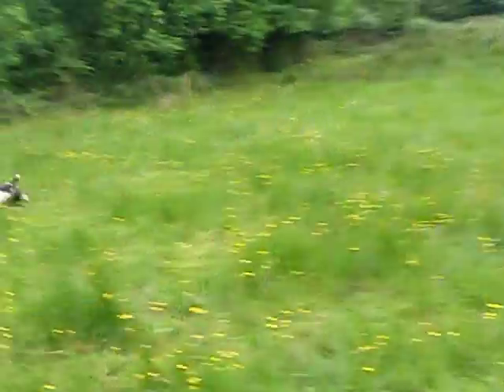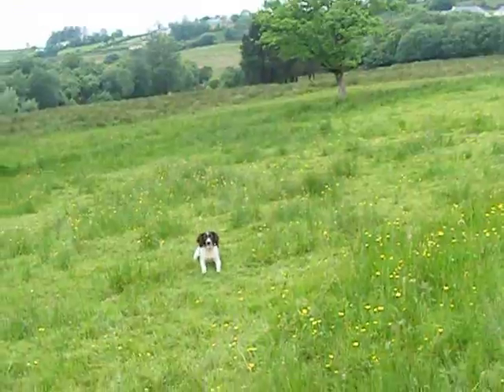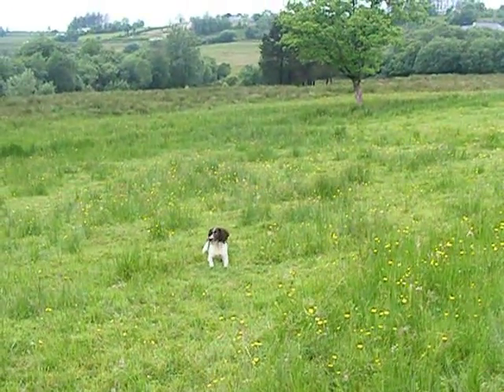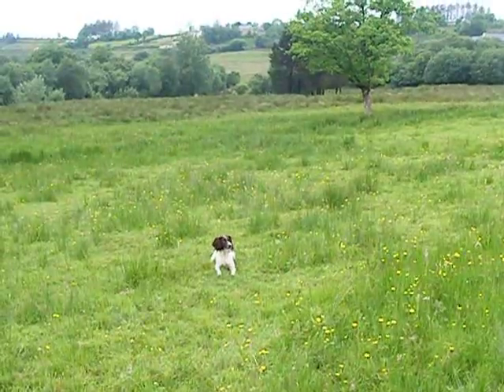These are all just little extras to just keep the dog sharp over the summer. Just blow her up to stop, leave her a second or two, and then I'm going to give her the memory retrieve.